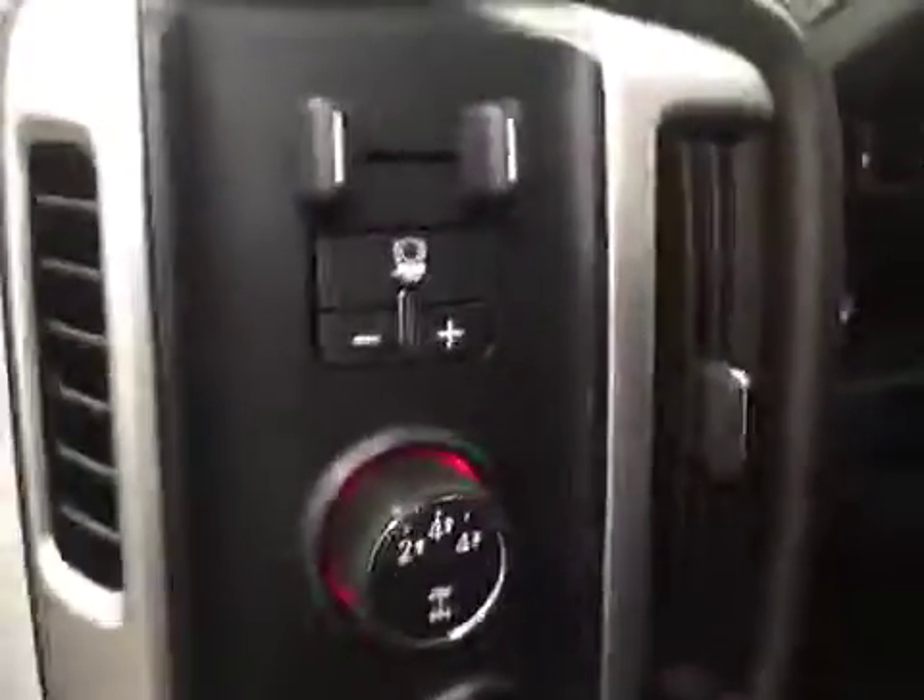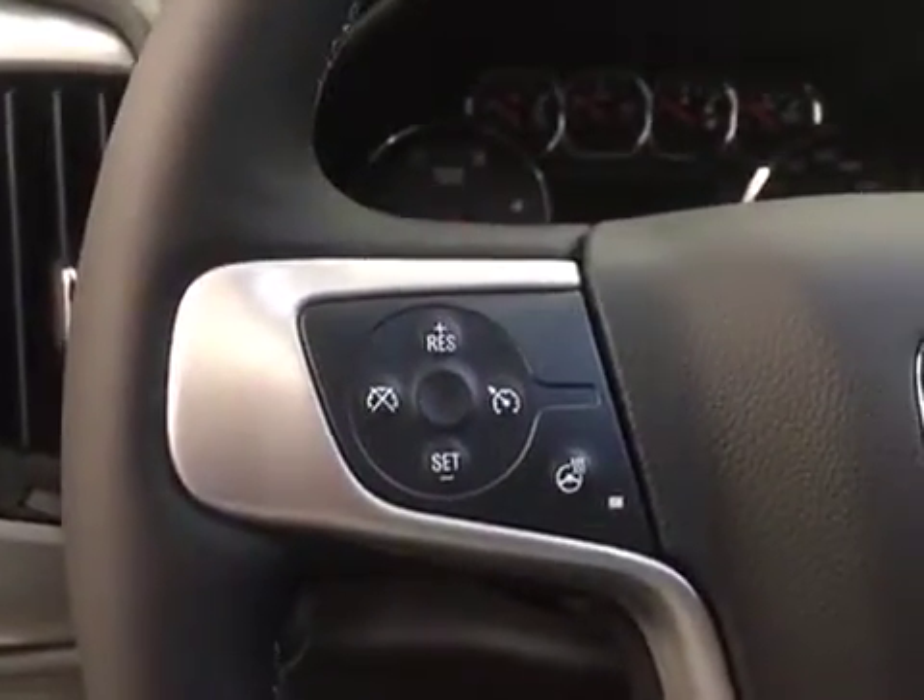We have our trailer brake, our 4x4 selection, cruise control with a heated steering wheel feature.